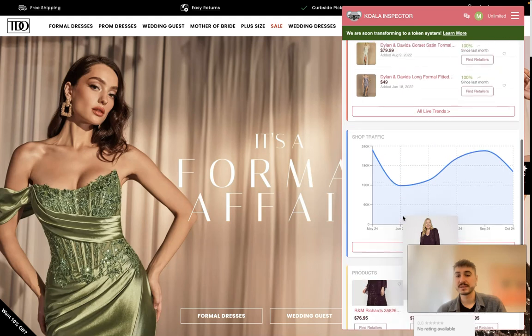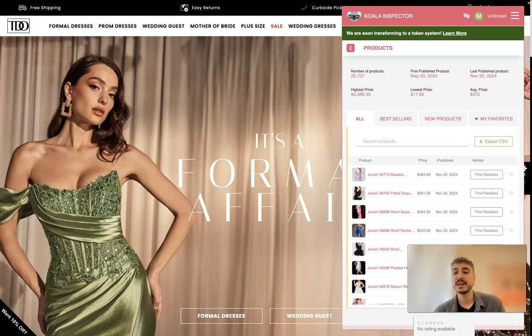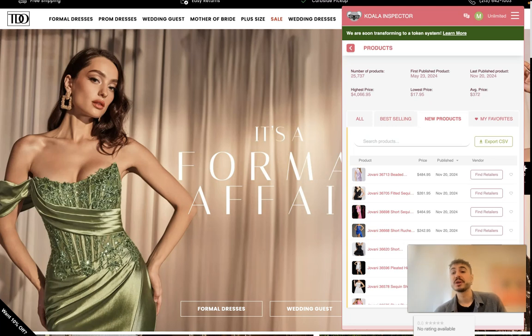Under the Products section, you can see the number of products, first and last published products, the highest price at four thousand dollars, the lowest at around 18 dollars, and an average price of 370 dollars. There's also an All Products section, a Best Selling section — amazing for finding what you could potentially sell — and a New Products section.